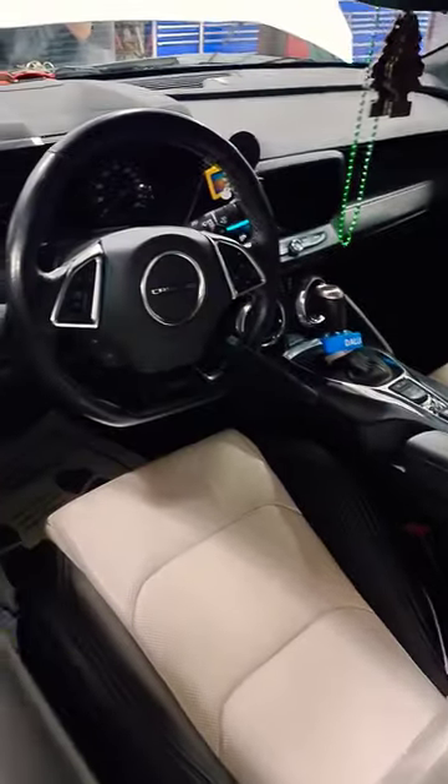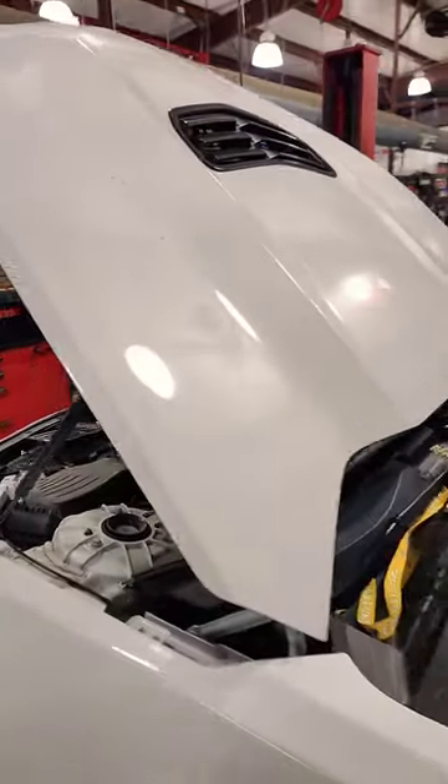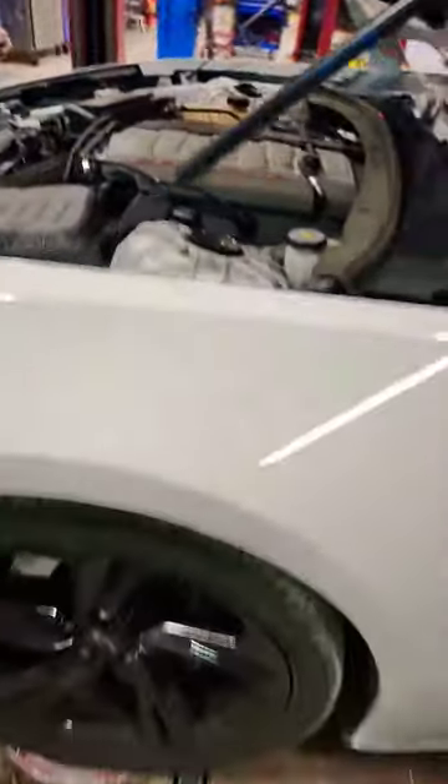Not a bad looking interior either. Got a little air ram there on the top. It looks like static, though — not dynamic — but that's okay. Not a bad setup.